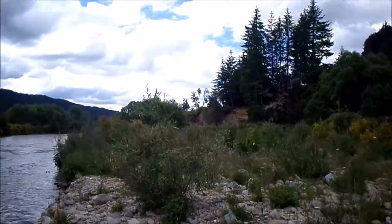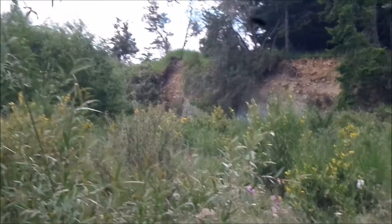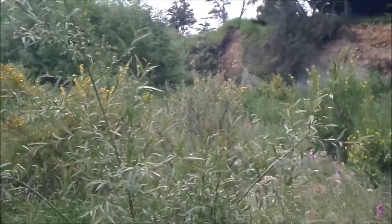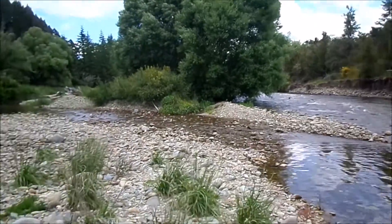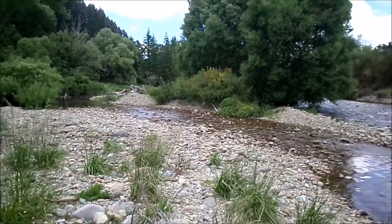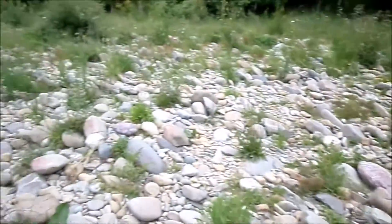I'm going to walk up from that cliff bit. I did a pan there and only found like four pieces of black sand, nothing else. So I'll walk up here. I can see a little bit of a flood area that comes down this way, so I'll look around in this little area and see what we can see.